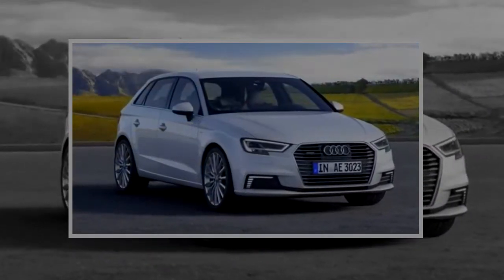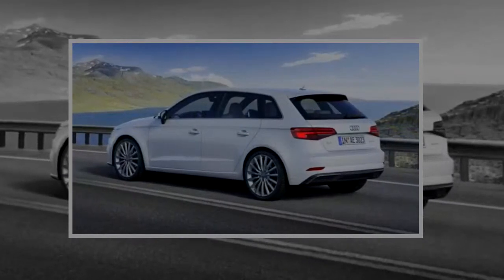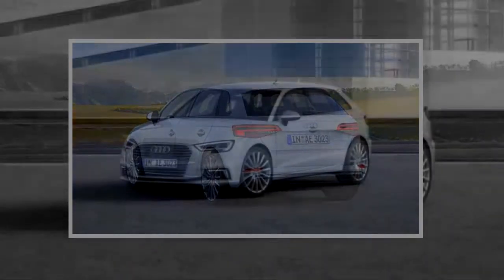The Audi A3 Sportback e-tron receives only minor changes to trim level features and options package content, while the base trim still gets you a nicely appointed car. We think the premium plus with the technology package, not available on premium trim, is the sweet spot.